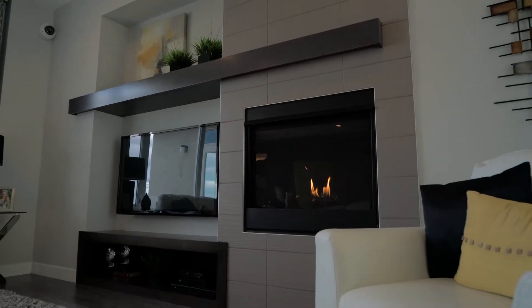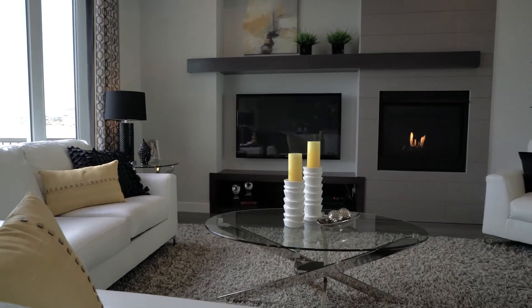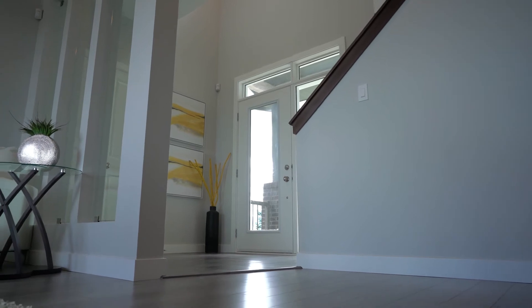The great room features a maple built-in entertainment unit, a gas fireplace with tile surround, and a three-tier glass panel divided wall.